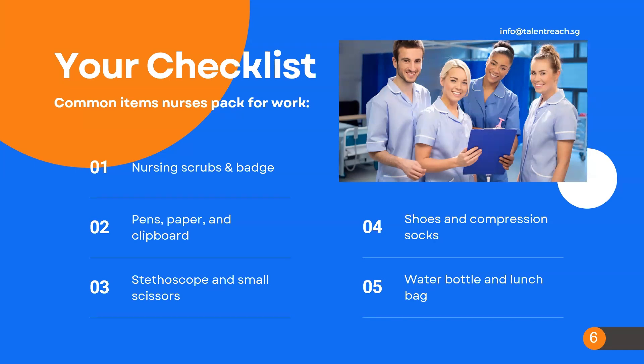Many hospitals have cafeterias that sell breakfast, lunch, and coffee as well. You will also have a break room with a refrigerator to store home food if you decide to make your own lunches and bring them in. That is always standard at any facility — you will have a refrigerator for your food.